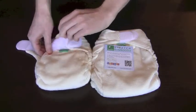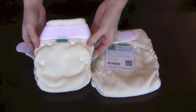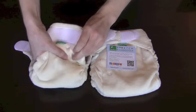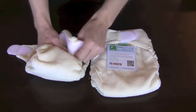These diapers feature velcro closure, and you'll notice even in the Size 1 or smaller version of the Bamboozle, there is a snap-down rise adjustment to ensure that it can really fit babies at that smaller end of the weight range.